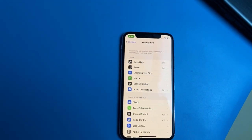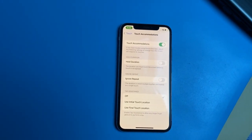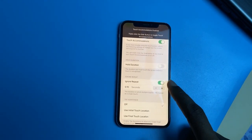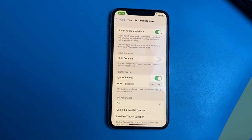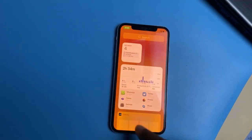Another workaround suggested by one of my viewers is Touch Accommodations. Go to Settings, then Accessibility, then Touch, then Touch Accommodations — initially it's off, so turn it on. Scroll down to Ignore Repeat, turn it on, and increase it to 0.10 seconds. Many people have reported that this automatically fixed their issue.